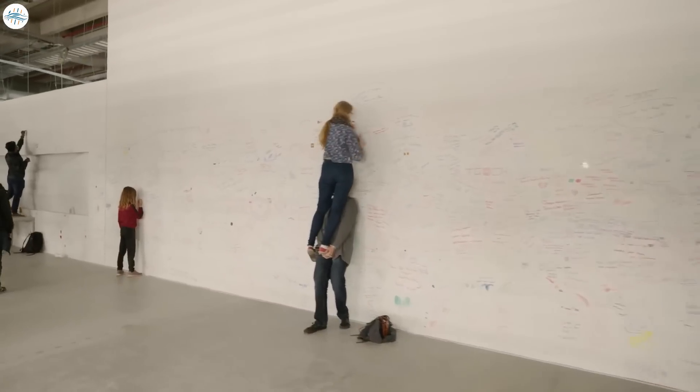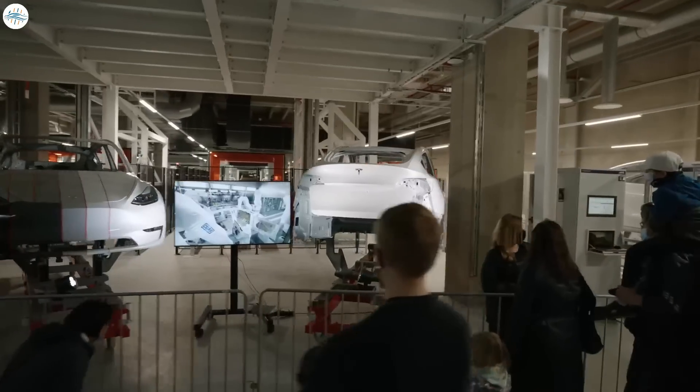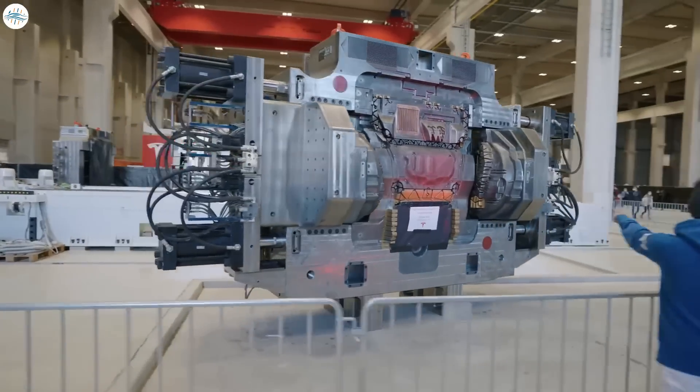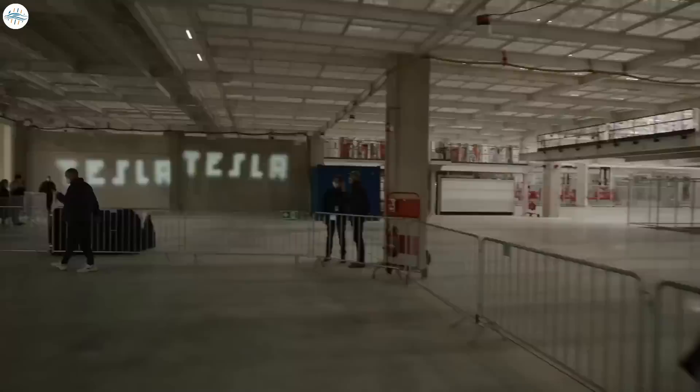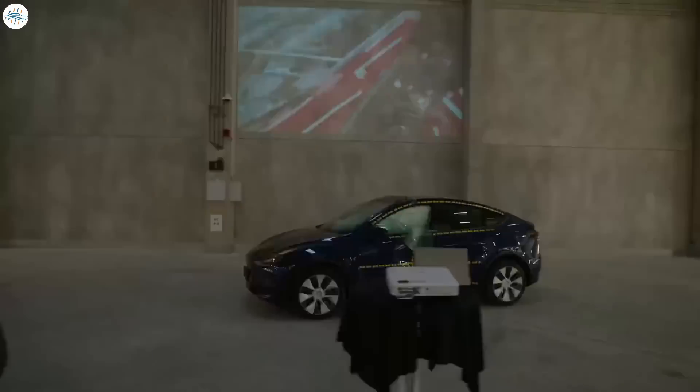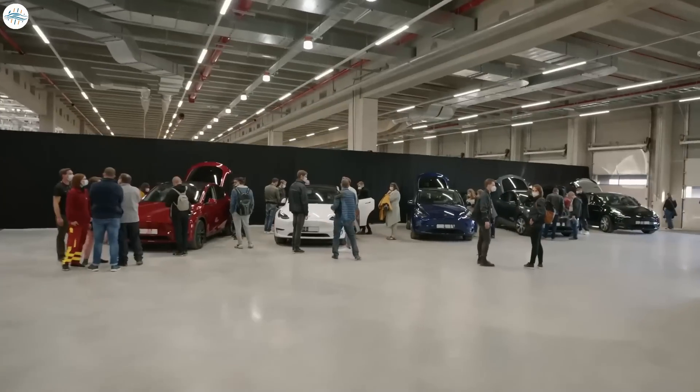Since thousands of Berlin residents and Tesla enthusiasts from Germany attended the Giga Fest, many of them took videos and pictures of the event and the new Model Y developments that Tesla displayed inside the factory. A few of these Tesla enthusiasts also provided additional information they received from on-site engineers.